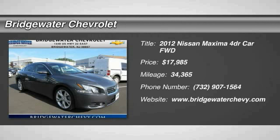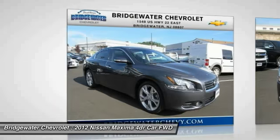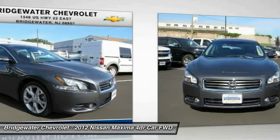2012 Maxima. Maxima offers elegance with an edge. The spacious interior provides refined comfort for up to five passengers.